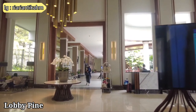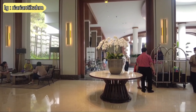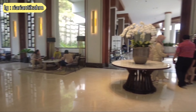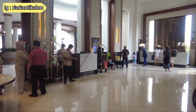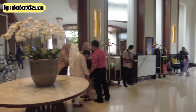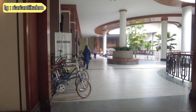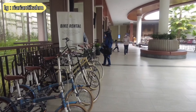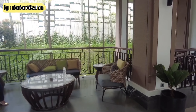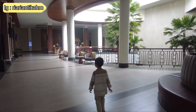Dari lobby-nya aja hotelnya udah mewah banget ya, ala-ala bintang 5. Ditambah ornamen-ornamen khas Indonesia dan desain art deco yang membuat hotel ini jadi makin elegan. Proses check-in di hotel ini juga sangat mudah dan sangat cepat. Staff-staffnya juga ramah dan sangat helpful. Di koridor lobby-nya ini juga tersedia sepeda yang disewakan, bagi kalian yang mau bersepeda di pagi hari. Serta terdapat juga sofa-sofa untuk duduk-duduk atau menunggu. Lobby-nya juga open space, jadi nyaman banget.